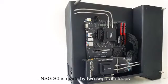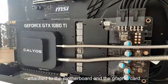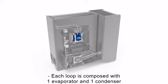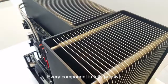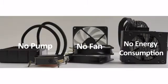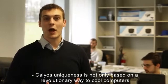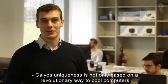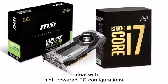NSG EZERO is made by two separate loops attached to the motherboard and the graphic card. Each loop is composed with one evaporator and one condenser linked together with flexible tubing. Every component is fully passive, meaning no pump, no fan and no energy consumption. Calios' uniqueness is not only based on a revolutionary way to cool computers, but also on our capacity to deal with high-powered PC configurations.